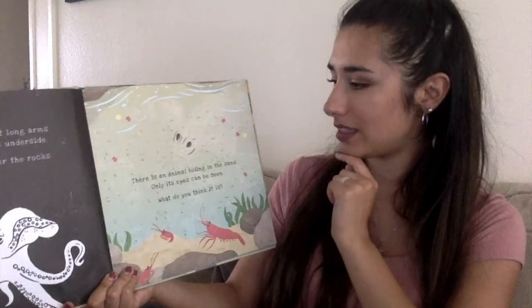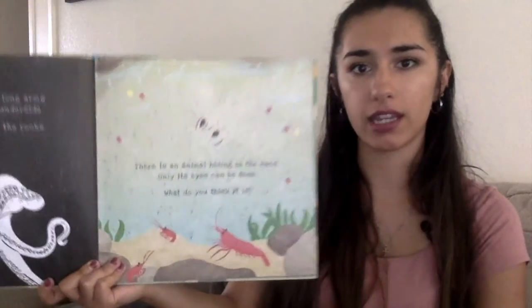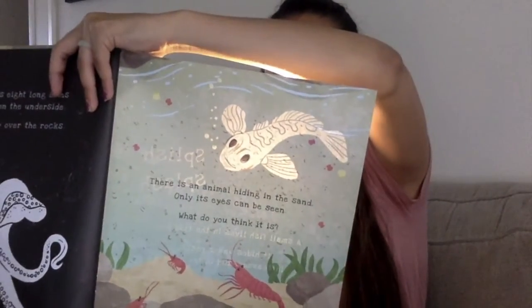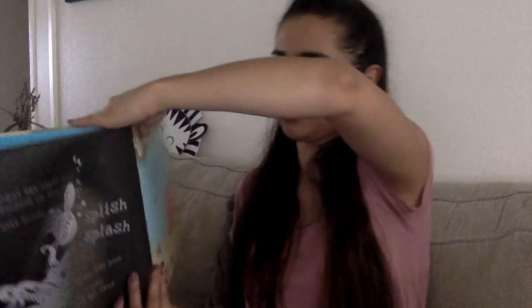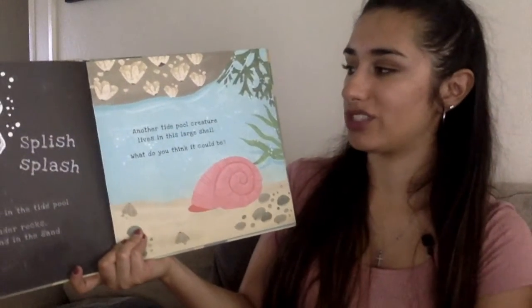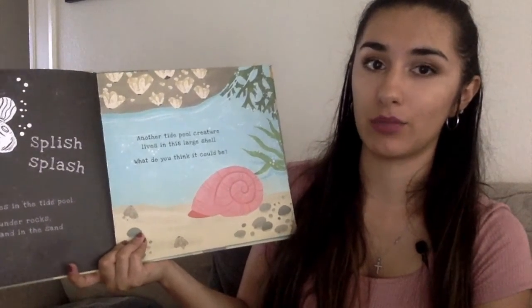There is an animal hiding in the sand. Only its eyes can be seen. What do you think it is? So you can see its eyes there, friends. Let's find out what creature this is. Splish splash. What creature is that, friends? A small fish lives in the tide pool. It hides under rocks, in seaweed, and in the sand. That's why we couldn't see it earlier — it had camouflage, which is what we call the ability for an animal to hide by blending into its surroundings.